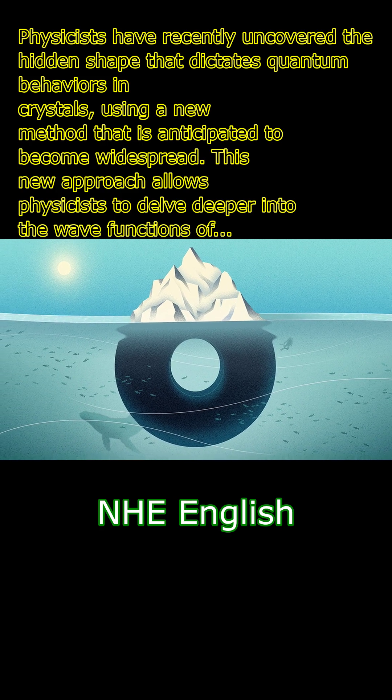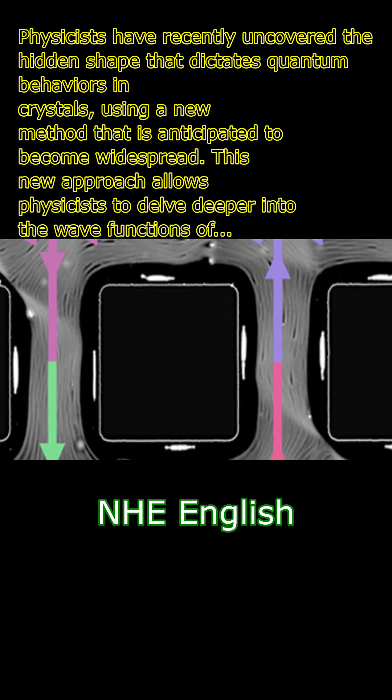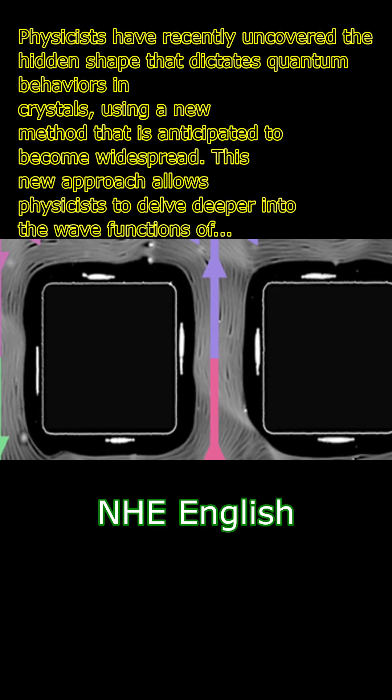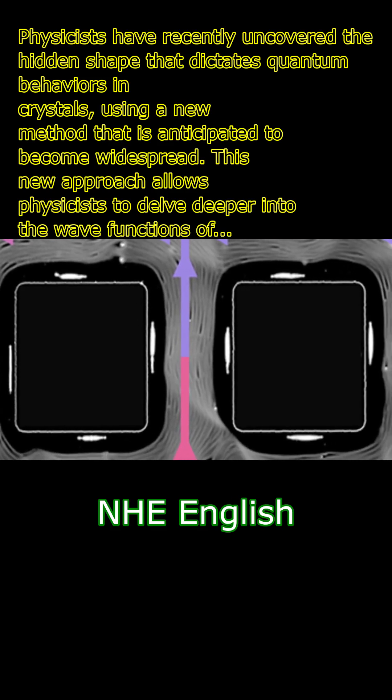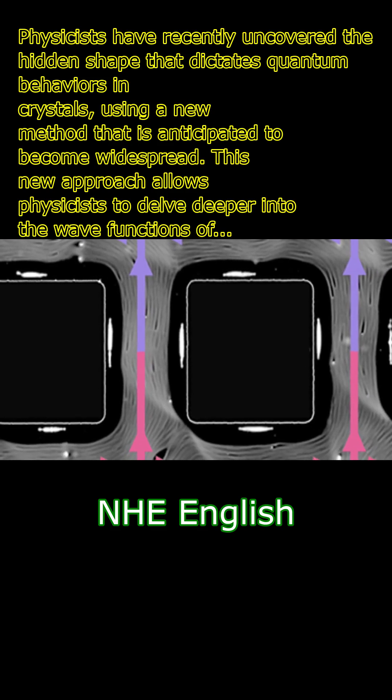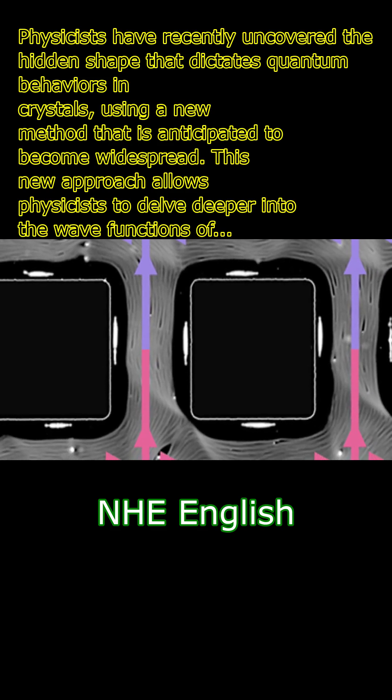Through the study of crystals like Kagome solids, researchers have been able to measure the Berry Curvature, a component of the quantum geometry, by observing the effects of the topological features on the electrons. Circularly polarized light was used to analyze the energies and velocities of the electrons, providing valuable insights into the quantum metric and the overall quantum geometry of the crystal.